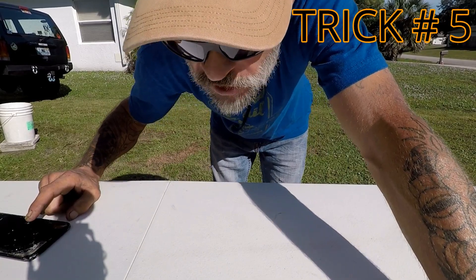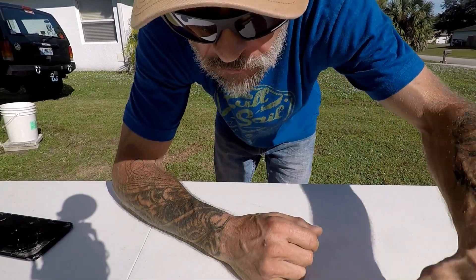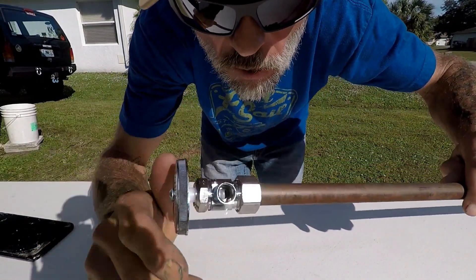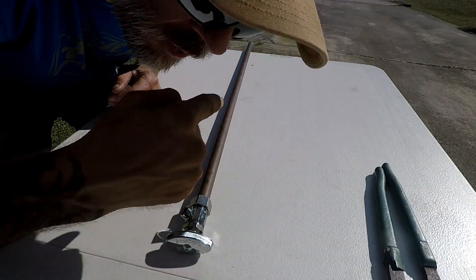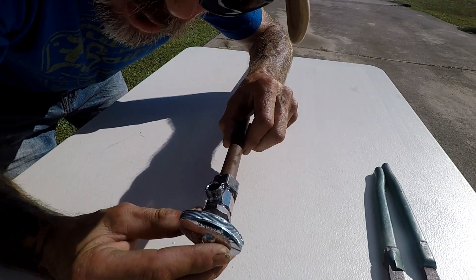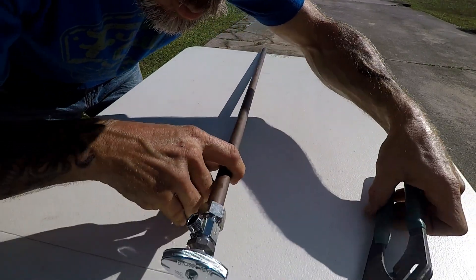Are you one of the millions of homeowners out there that go to turn a little valve off behind your toilet or underneath your sink, such as this, and when you do so that sucker starts leaking or it won't shut off all the way? Here's a way to take care of it without calling a plumber. Cut the water off to your home, get yourself a little bucket and a towel, and put it underneath the valve that you're going to be working on. Now that the water is all drained down, get yourself a couple of wrenches.